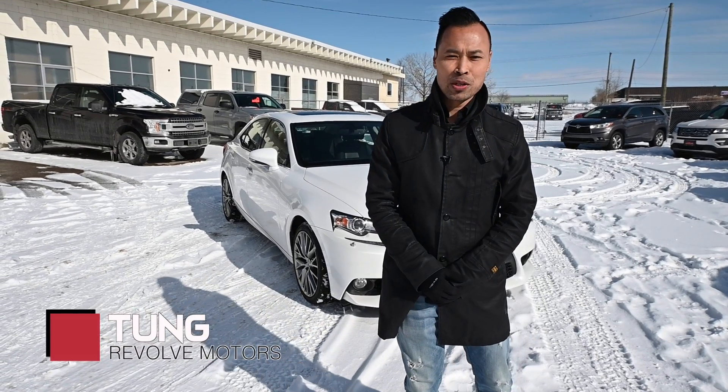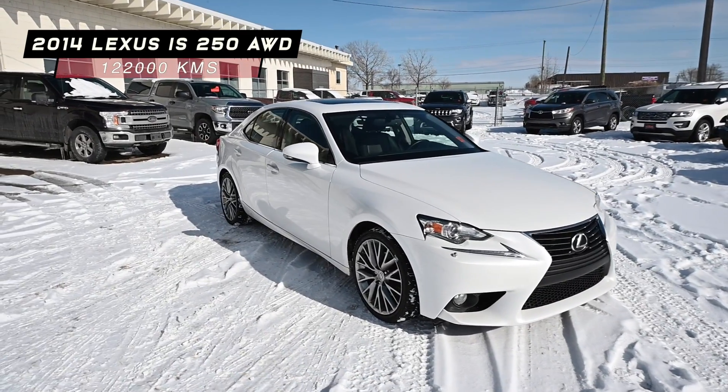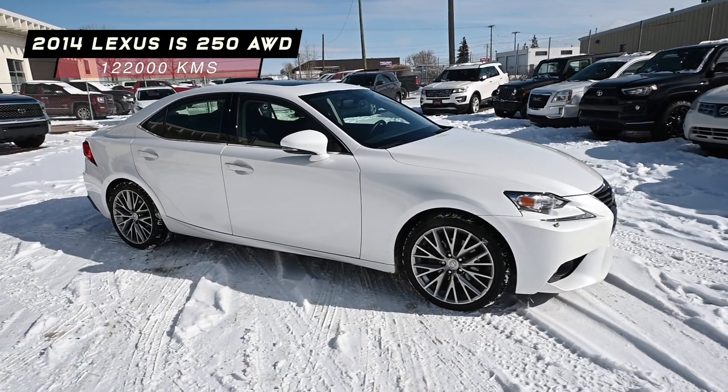Hey, it's Tung, down here at Revolve Motors. Today we are featuring a beautiful 2014 Lexus IS 250 all-wheel drive.